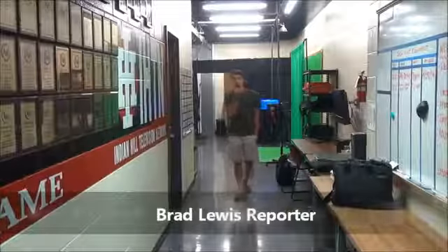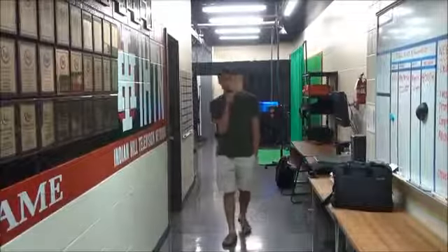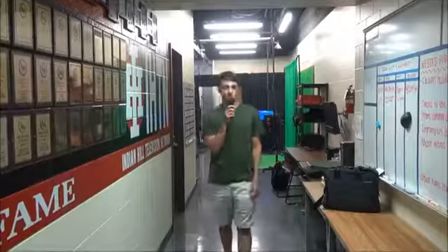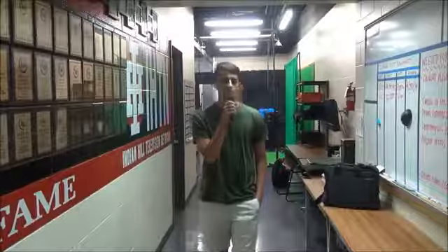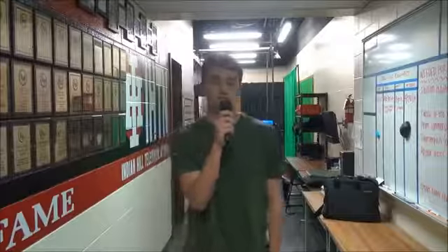I'm here in the impressive Indian Hill High School Video Technology Studio where a lot of the Video Technology One class takes place. Here the students have a green screen and two different sets and a lot of state-of-the-art technology that they can use to record themselves and make a lot of different kinds of videos. We interviewed the teacher and some students to hear their thoughts about the class.